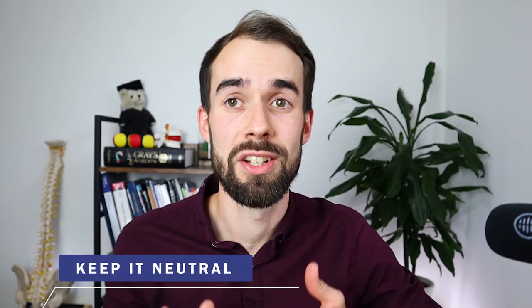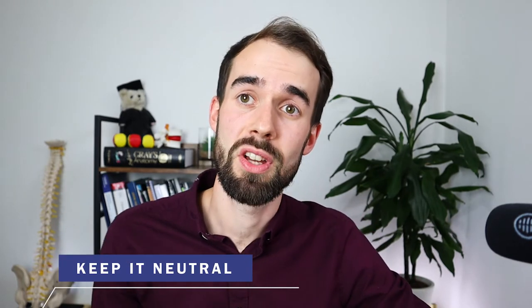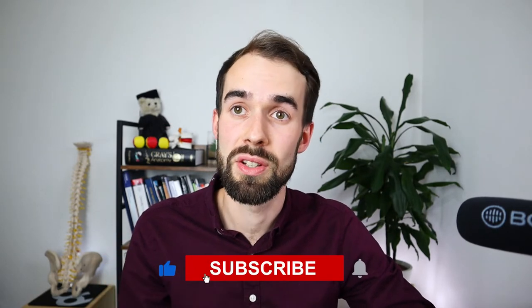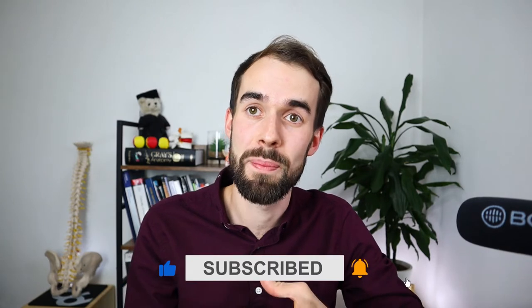The number one rule is that joints like to be in neutral. Your spine, if it's going to stay still, prefers to be in neutral because that is the position where the joint is under the least amount of strain and stress. It's the position where your muscles aren't too stretched or too shortened, your ligaments aren't too stressed, and your joint has the least amount of pressure in it.